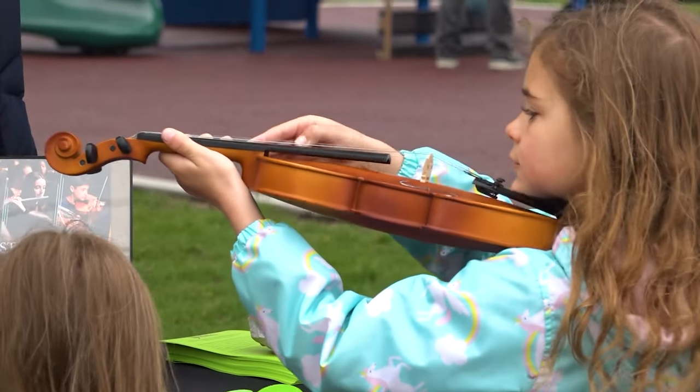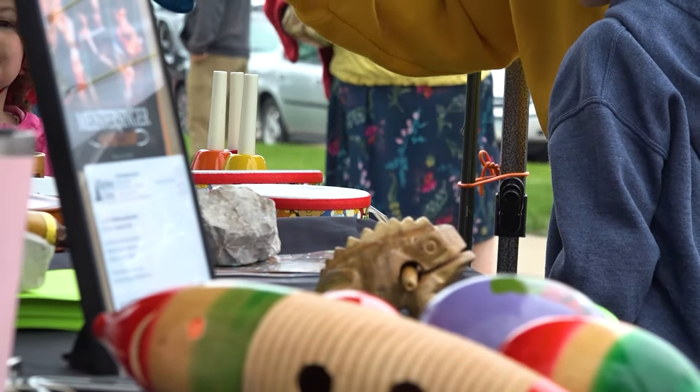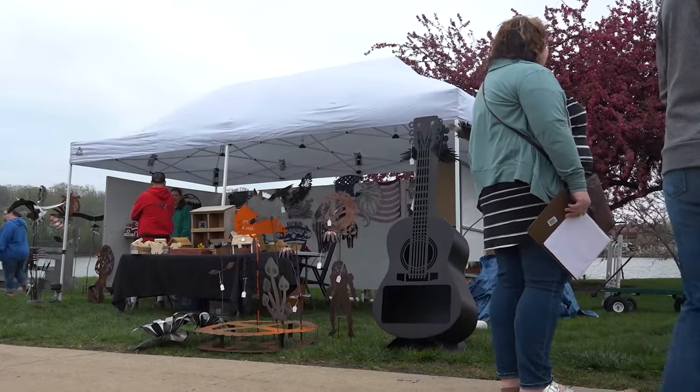We also have a Lego station over here, and we have the Symphony here doing an instrument petting zoo — something for absolutely everybody. Kids can come on out, try out different instruments, see what they like. Kids will gravitate towards that all day long and make beautiful music.